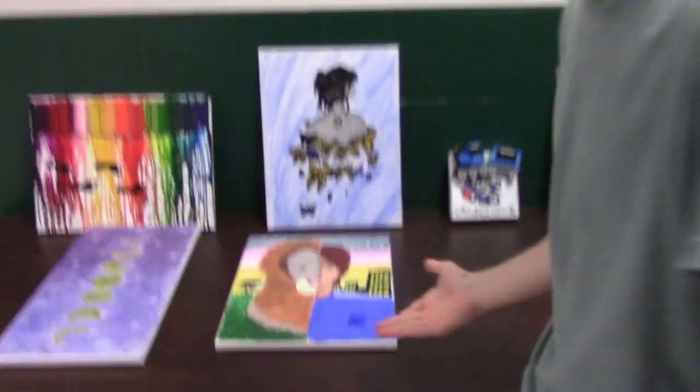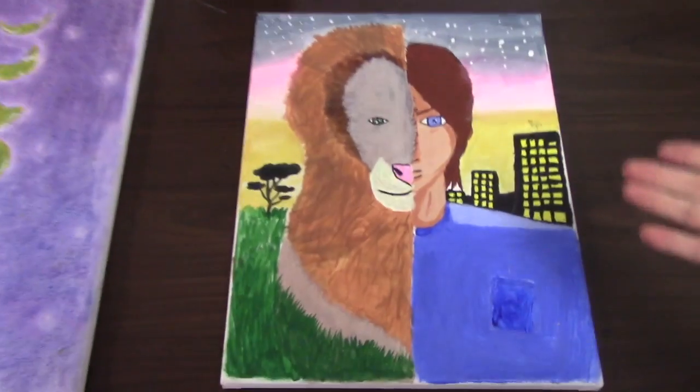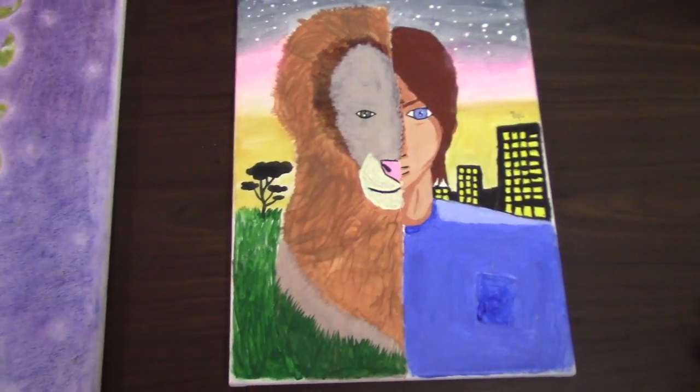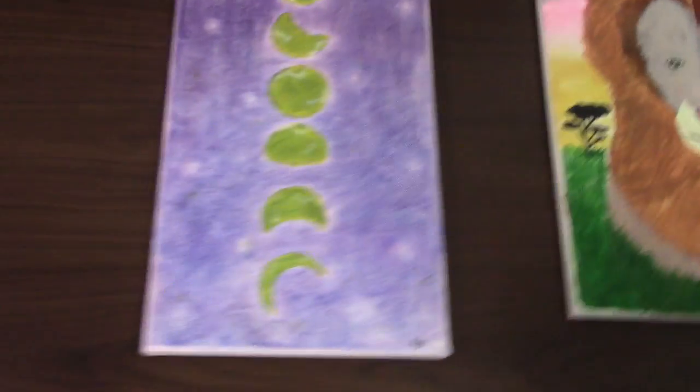So first, we got a half-brain, a lion and a girl. I think it's a girl, because it's a boy — I don't know. Alright, next one.